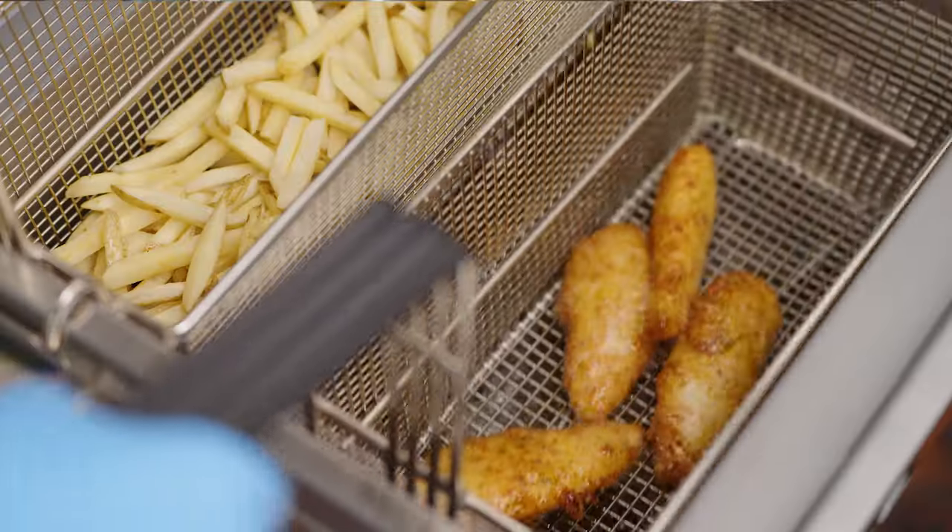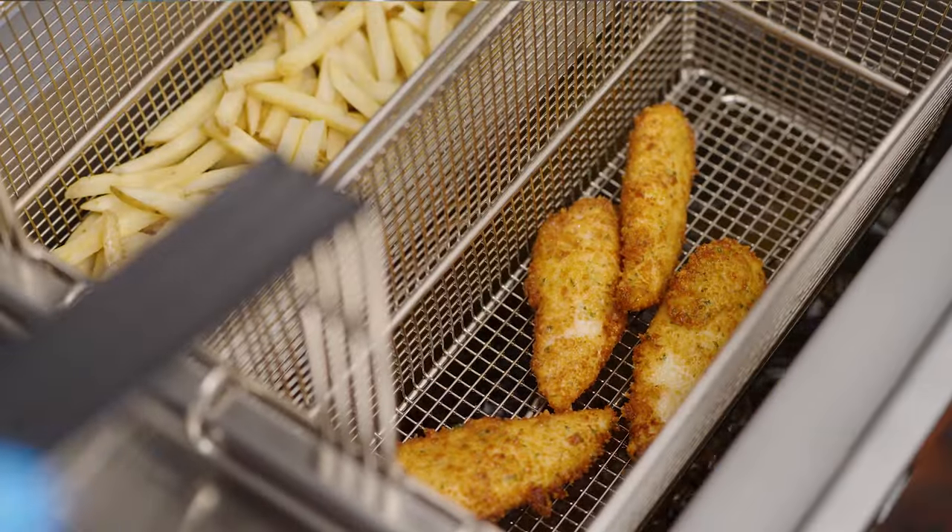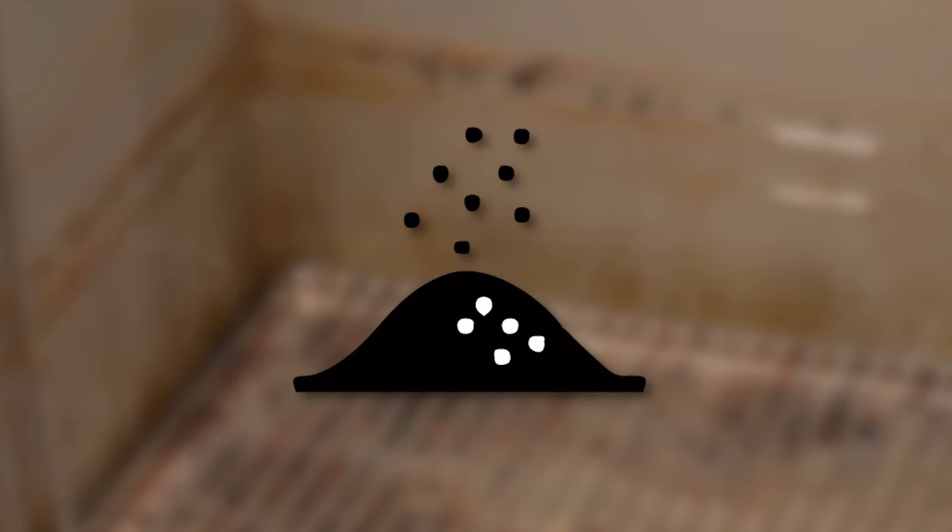Let's talk about the six enemies of oil. Carbon forms when pieces of food land in the bottom of the fryer vat, causing an undesirable smell and taste.